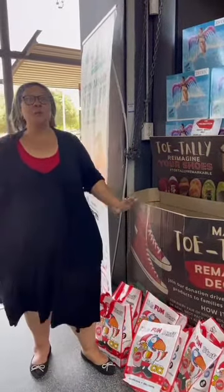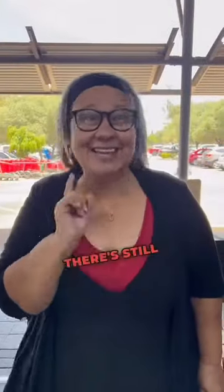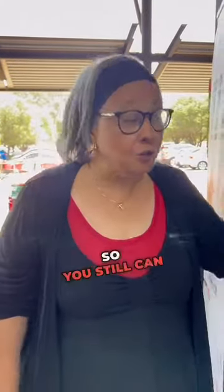Drop off your shoes so that we can reach our 10,000 mark. There's still time because we've extended the drive till the end of December, so you can still drop off your shoes at any Westpac store.